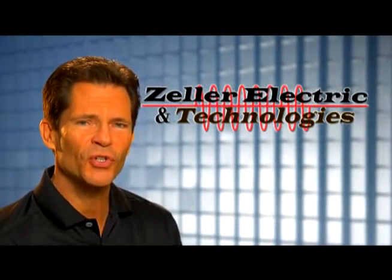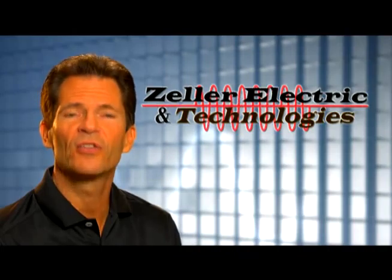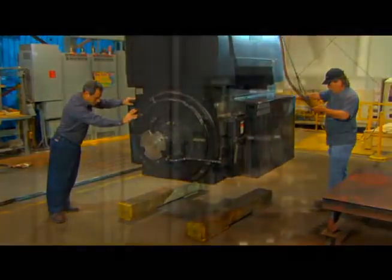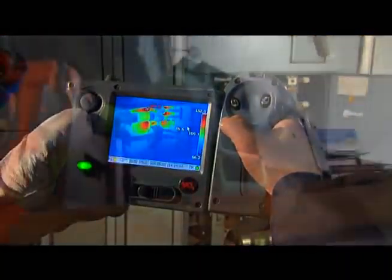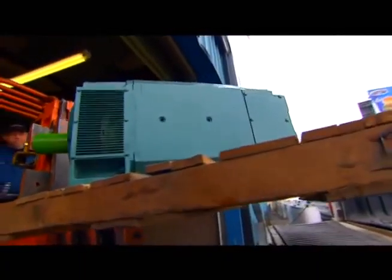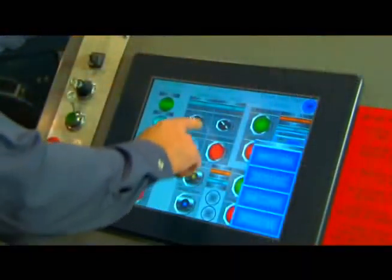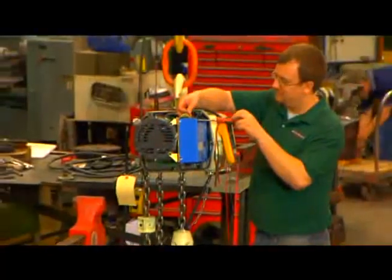But even long-term customers don't always understand the full extent of Zeller's products and services. So our purpose here is to give everyone — potential customers and current customers alike — a closer look at the broad range of electrical products and services Zeller offers to just about every industry in America.